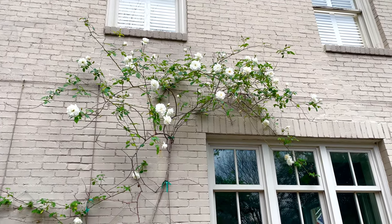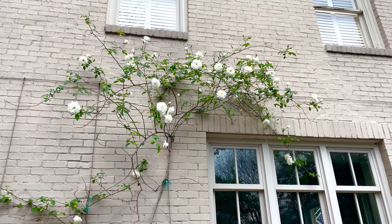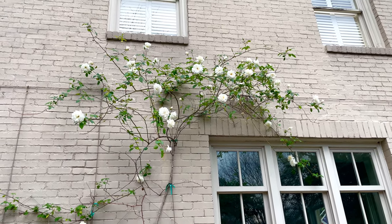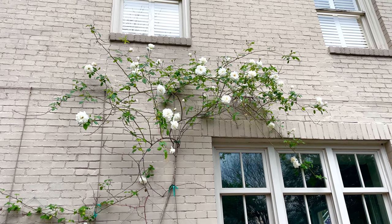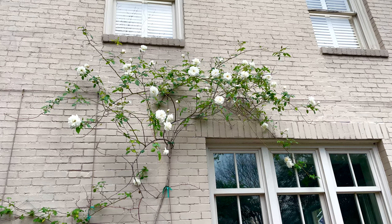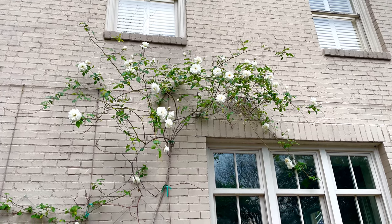Hey everybody, this is Jo and I'm coming to you from my Houston, Texas garden. I'm in Zone 9A and I just made a video a couple of days ago, but I'm really making this one to memorialize this beautiful climbing iceberg rose.